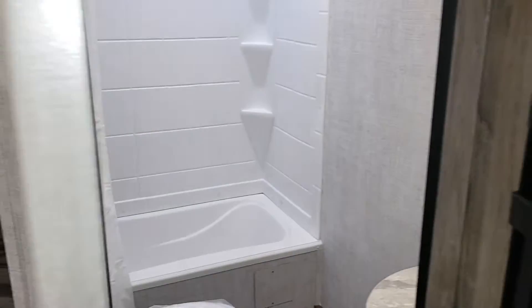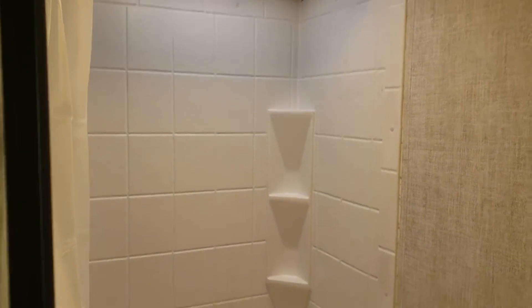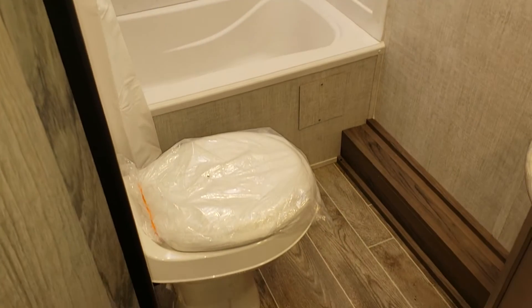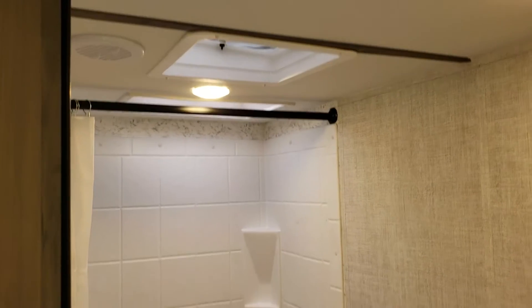We've got a great three-piece bath right next to those beds. We've got a tub surround as well, so if you've got younger children it's going to keep everything off the wall and make sure any splashing around is not an issue at all. There's great storage in the vanity as well as the medicine cabinet. All vinyl walls, great ventilation, and a skylight for lots of natural light.